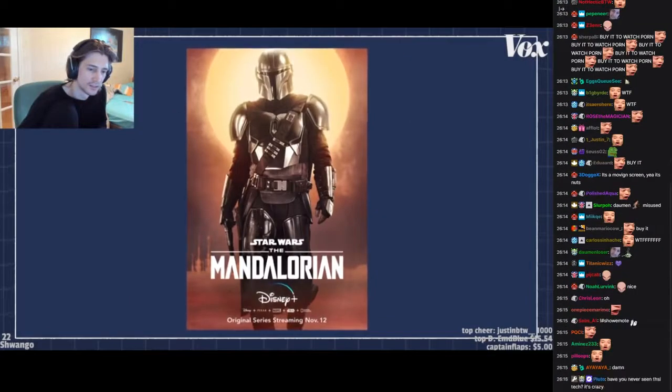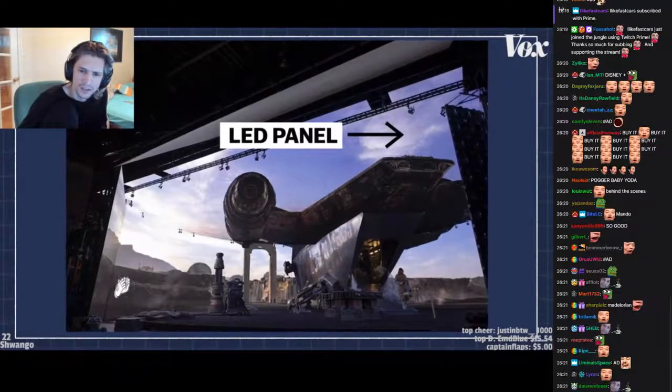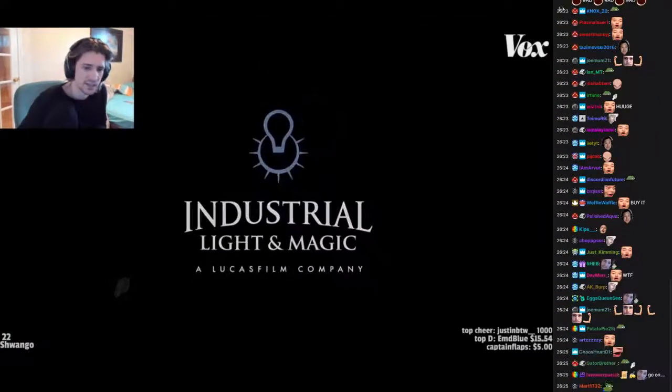The Mandalorian, a live-action Star Wars TV show, used this technique. My name is Charmaine Chan and I'm a lead compositor at Industrial Light & Magic. I've never seen this technology before.